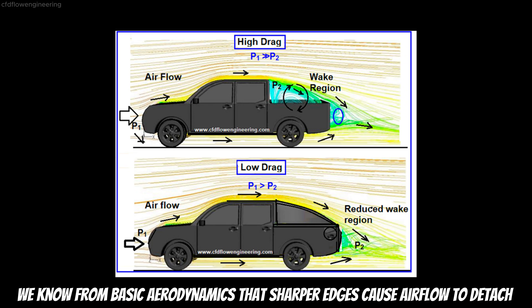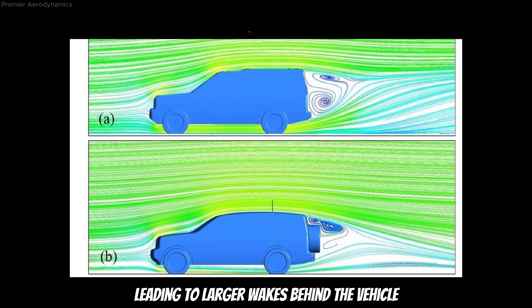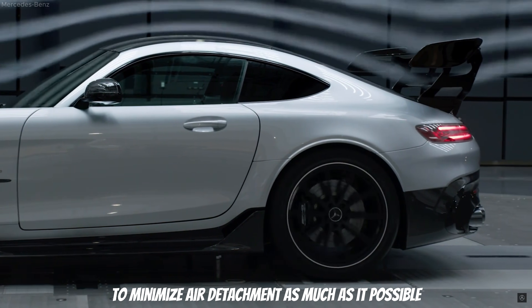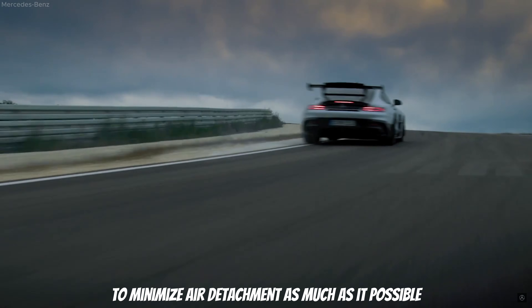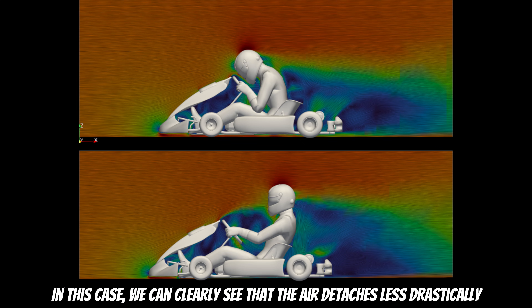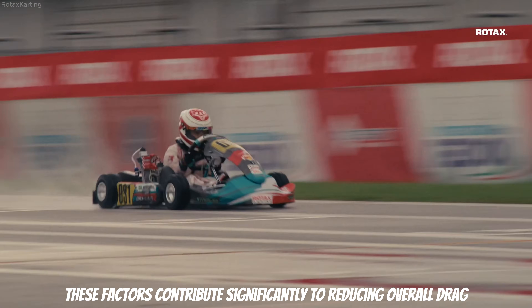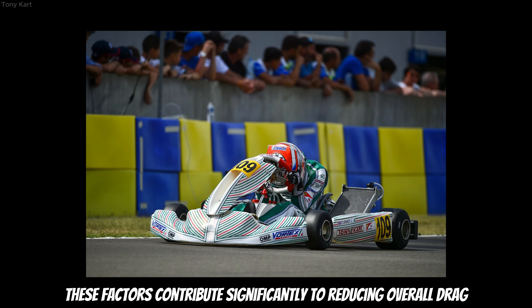We know from basic aerodynamics that sharper edges cause airflow to detach more abruptly, leading to larger wakes behind the vehicle. This is why modern cars are designed with smooth shapes to minimize air detachment as much as possible. In this case, we can clearly see that the air detaches less drastically, and at the same time, the wake behind the driver is smaller — both factors contributing significantly to reducing overall drag.